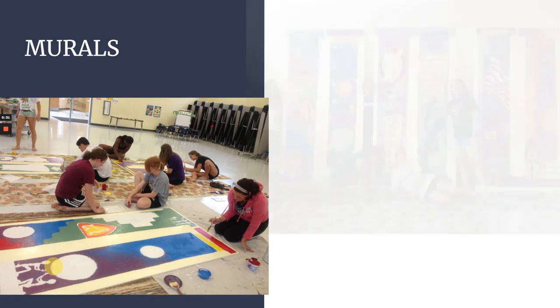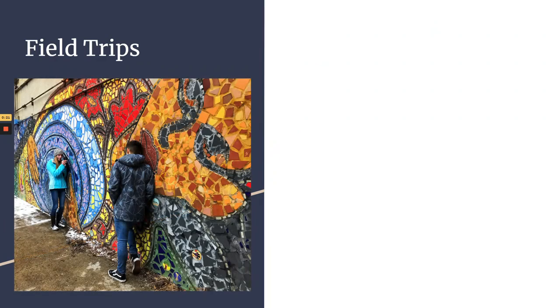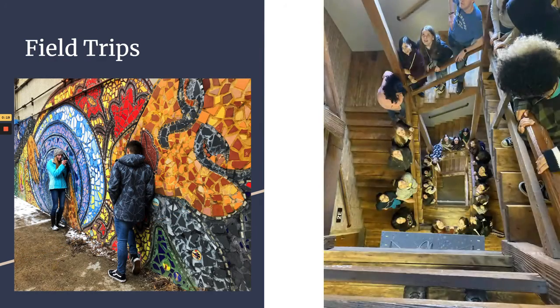These are some older pictures, but National Art Honor Society meets at the same time as Art Club, so it's not more of a time commitment — it's just more structured rather than doing whatever you want.